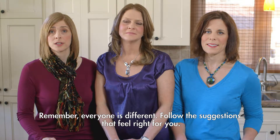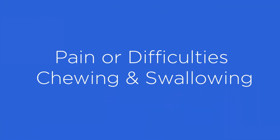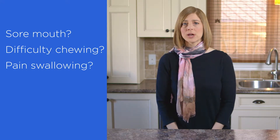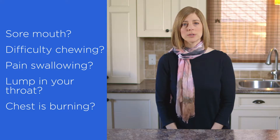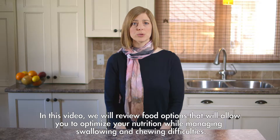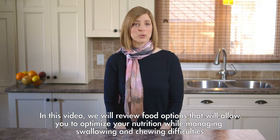Remember, everyone is different. Follow the suggestions that feel right for you. Do you have a sore mouth and find chewing difficult? Do you have pain when swallowing? Do you feel like you have a lump in your throat or that your chest is burning when you swallow? In this video we will review food options that would allow you to optimize your nutrition while managing swallowing and chewing difficulties.